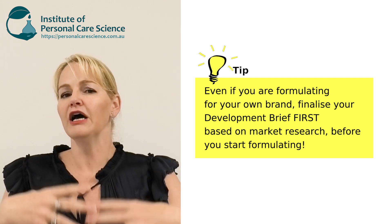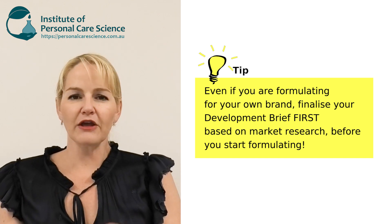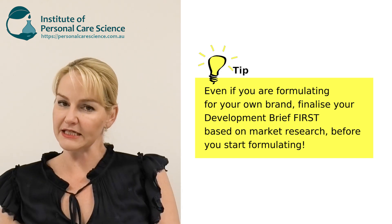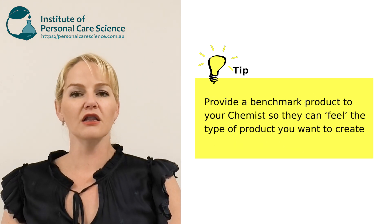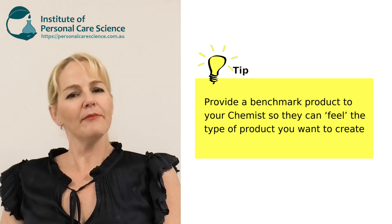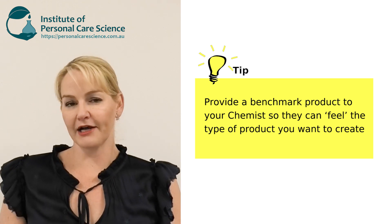That development brief should be based on your market research. It helps you find that unique point of difference and also identifies the benchmark products you want to set your product against. These benchmark products are products your target market already likes, or could be brand leaders or very popular products that you want to emulate and make somehow different and more unique for your target market.